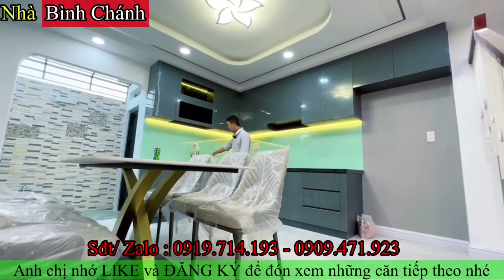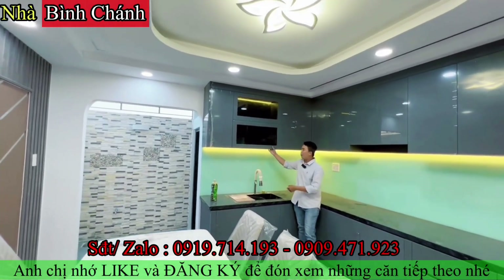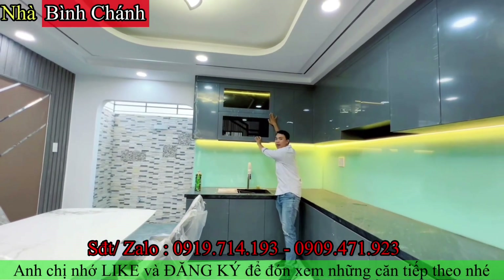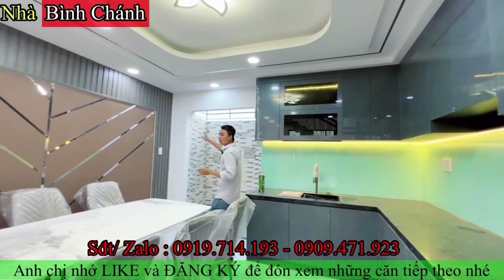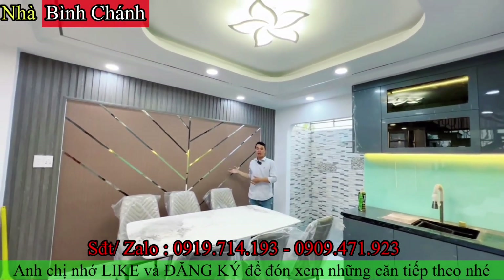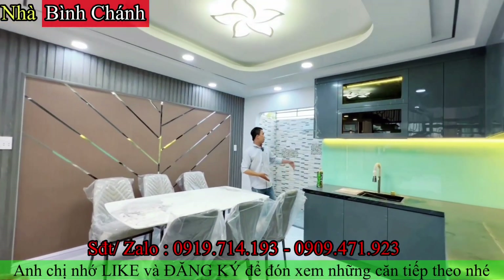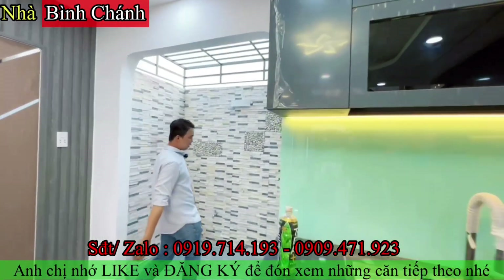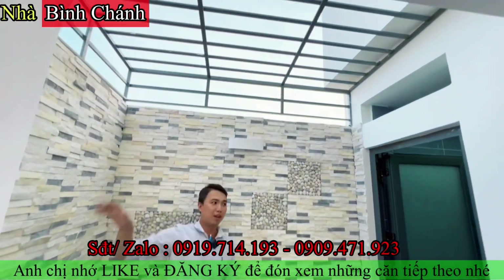Bếp dùng hệ inox màu chrome đen, tủ bếp phía trên sử dụng hệ acrylic rất bóng. Vách bàn ăn trang trí đẹp cùng bộ bàn ăn sáu ghế, trần cao. Phía sau là không gian mở sân sau, ốp đá đầy đủ, có làm khung sắt bảo vệ.